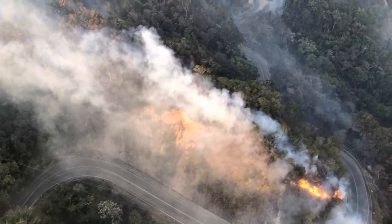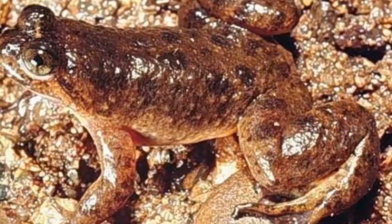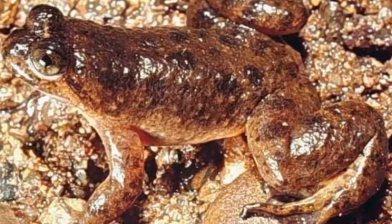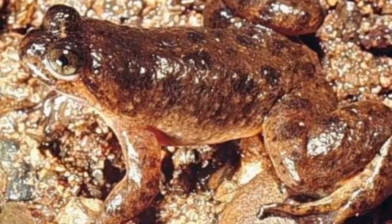All of this culminated in the two species being declared extinct by the mid-1980s, after the southern species had only just been discovered in 1972, and the northern species were discovered only a year before they were never seen again.